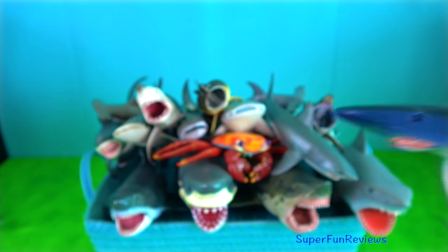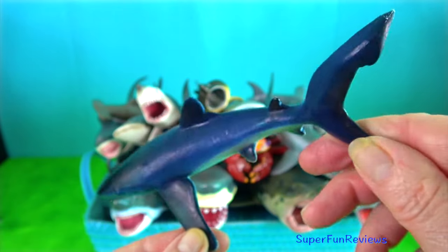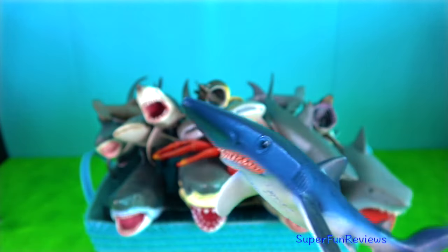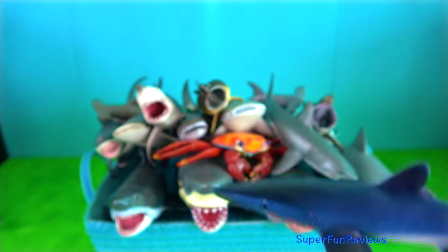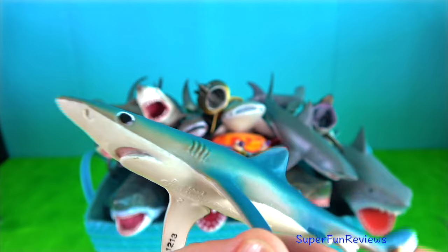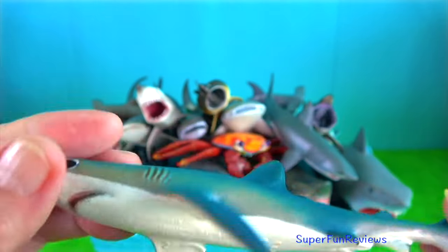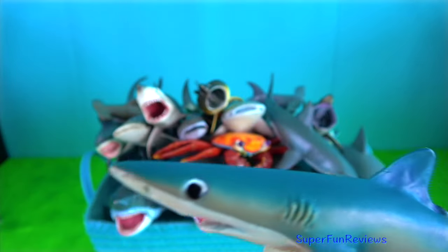Blue shark is another one of the fastest fish with its sleek tapered body that is made for fast swimming and quick turns. The tail fin moves from side to side propelling the shark along. It will pursue its prey for long distances.